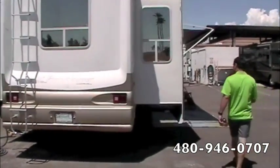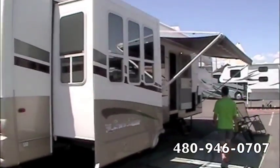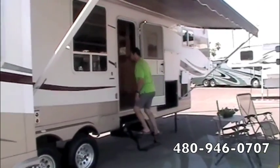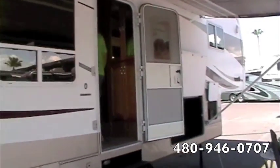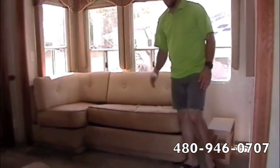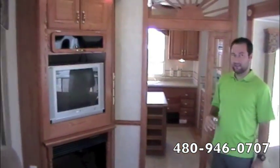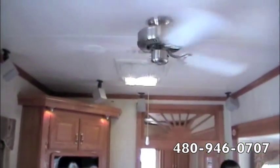We're going to come back around and head into the fifth wheel here. We've got a leather sofa with a pullout hide-a-bed, a rocker recliner, a TV, and a built-in fireplace. Surround sound above us and a ceiling fan in the living area — really nice and homey in here.